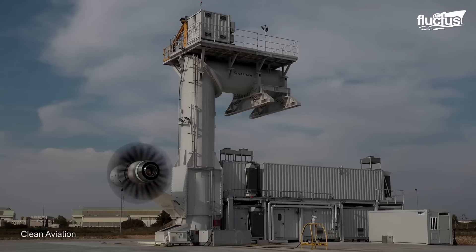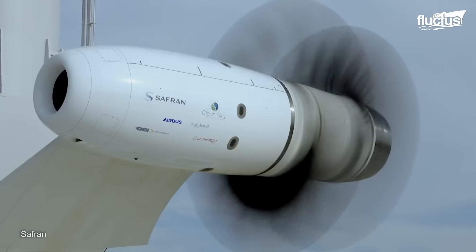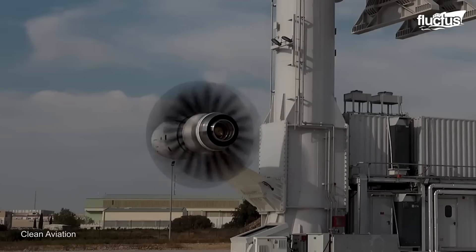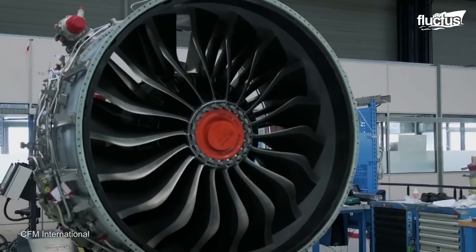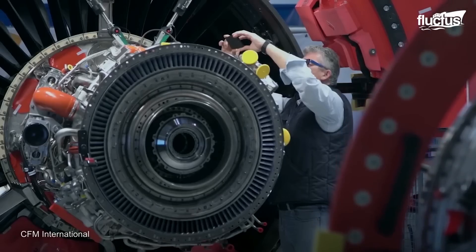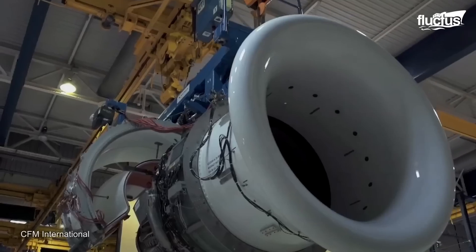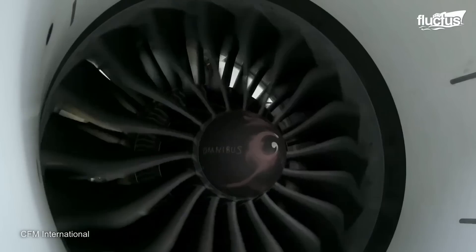The ground tests conducted on an open air test rig in southern France showed that this design also provides an adequate air intake. Safran is aiming to bring this technology to market by the mid-2030s. GE and Safran have previously developed a high bypass turbofan engine named the CFM LEAP.